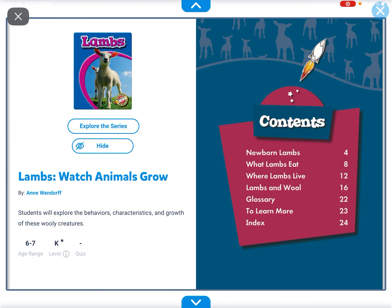Hi everyone, my name is Saf, and today we're going to read another book called Lambs.